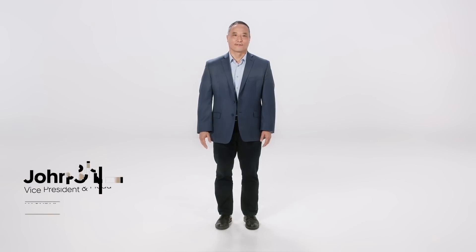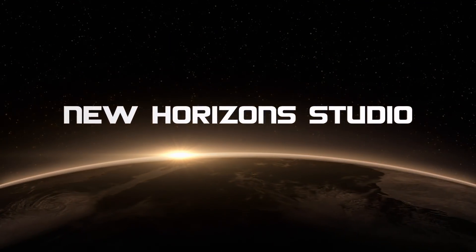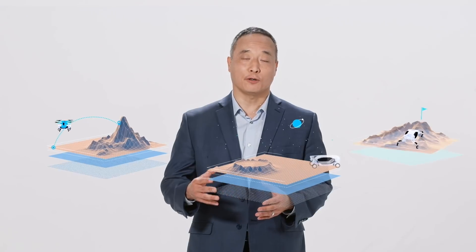Hi, I'm John Suh, Vice President and Founding Director of New Horizon Studio. We're a young team at Hyundai Motor Group, having been established in early 2020. At New Horizon Studio, our mission is to develop products for future customers whose needs include traveling over remote, inaccessible, or complex terrain.